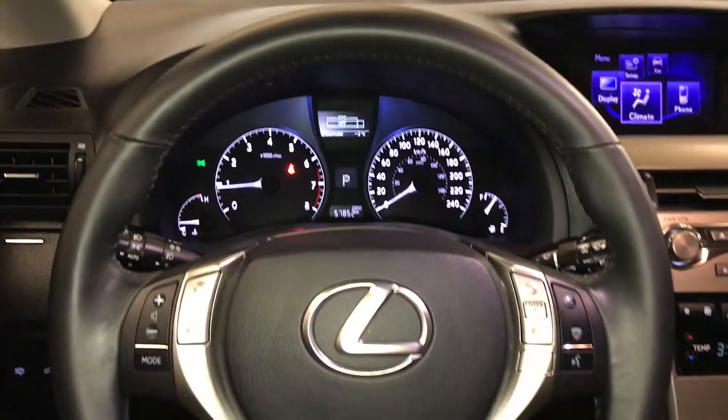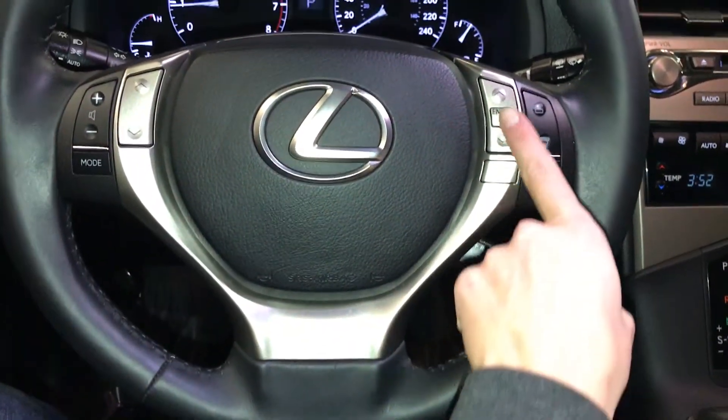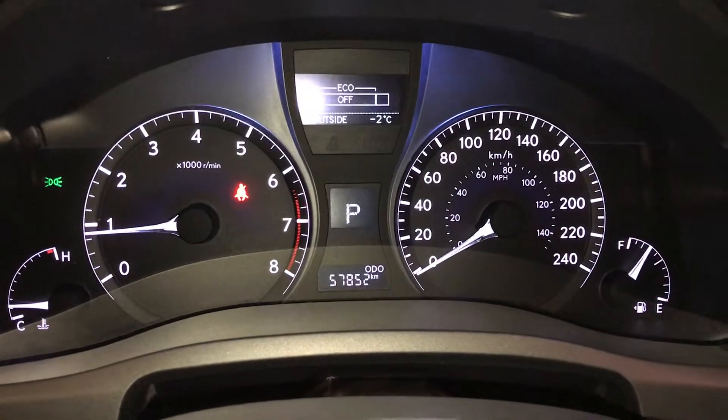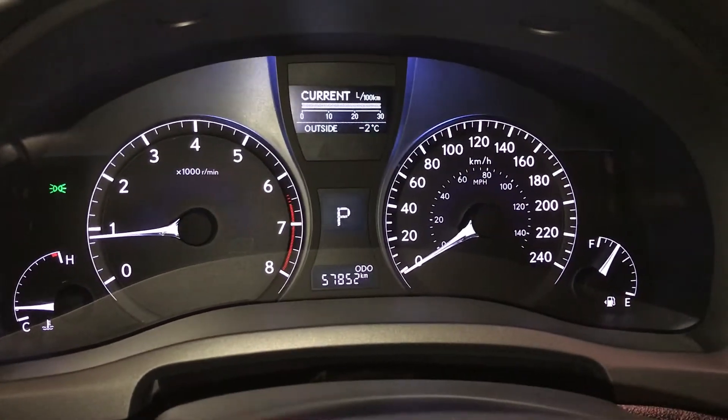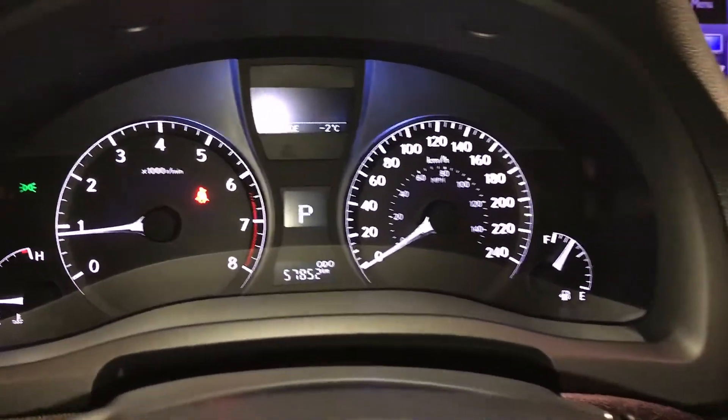The steering wheel is fully leather wrapped. On it you have audio controls, hands-free communication, and cruise control. These buttons control information on the dash: ECT snow mode, eco indicator, outside temperature gauge, average speed, and kilometers to empty.